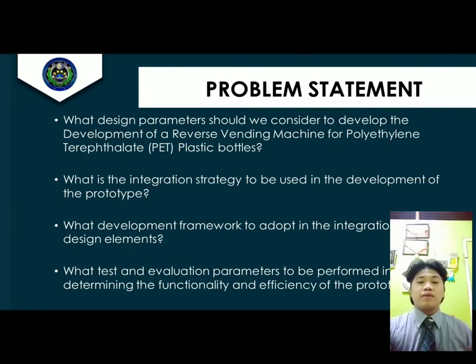Statement of the Problem. What design parameters should we consider in the development of a reverse vending machine for PET plastic bottles? What development and implementation strategy should we adapt to ensure the development of a reverse vending machine for PET plastic bottles? What evaluation parameters should we assess in order to measure the performance and acceptability of the reverse vending machine for PET plastic bottles?